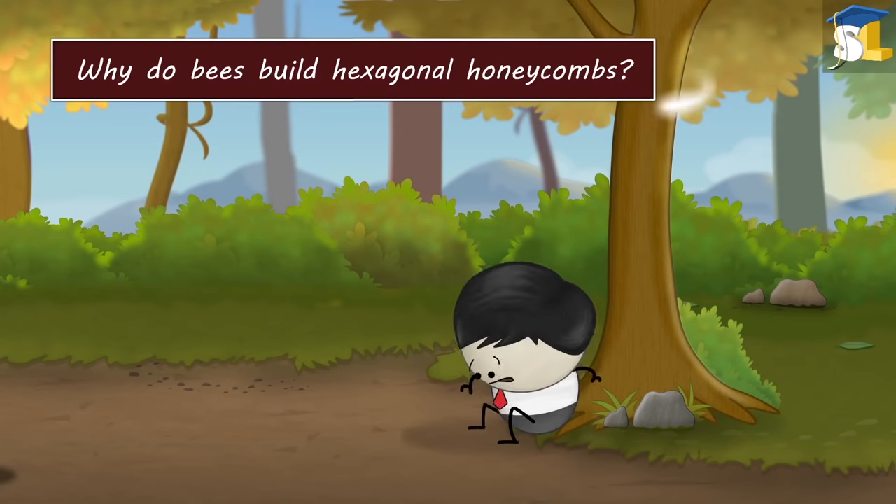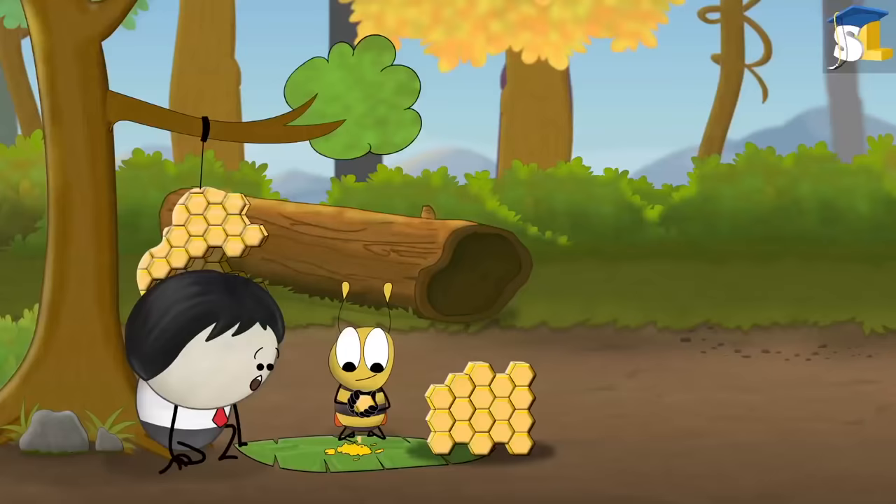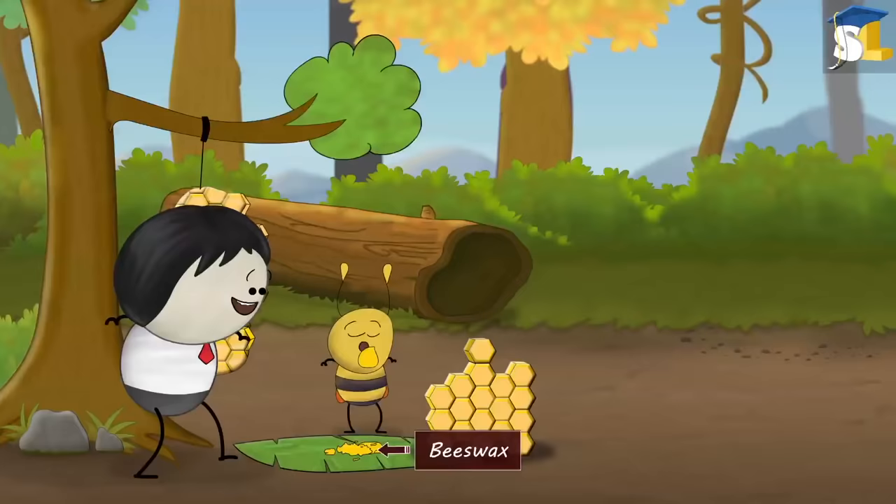Why do bees build hexagonal honeycombs? I don't know. Honeybees build honeycombs to store honey, pollen, eggs, etc. The honeycombs are built using beeswax, which honeybees produce themselves. However, honeybees produce a very small amount of this wax.